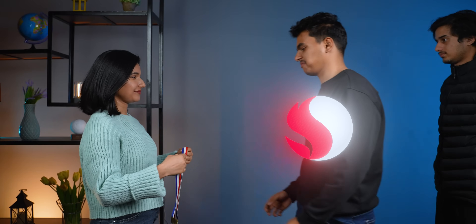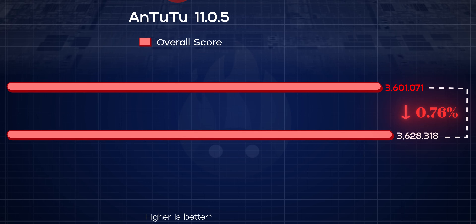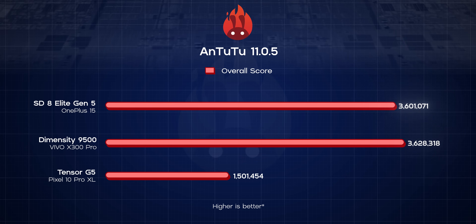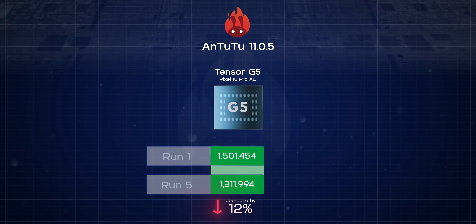I thought Qualcomm would be the one taking the gold medal home but surprisingly, for the very first time in my chipset comparison test, MediaTek has somehow managed to beat the usual champ in Antutu Benchmark. The difference between the two is less than 1%, but I'd honestly be celebrating if I were MediaTek — this is incredible stuff. The Tensor G5, meanwhile, feels like it's not even playing the same game, with a miserable 1.5 million total versus 3.6 million for the Snapdragon 8 Elite Gen 5 and the Dimensity 9500. I then ran Antutu four more times back to back to see how their sustained performance would be, and while the Tensor G5 was the worst offender by losing 12% of its peak performance, both Qualcomm and MediaTek gave up roughly 5% by the end.